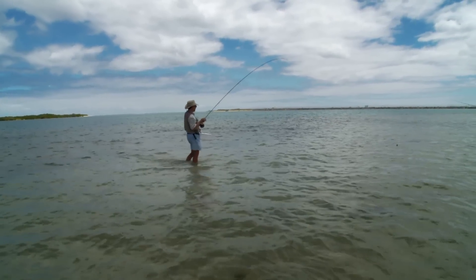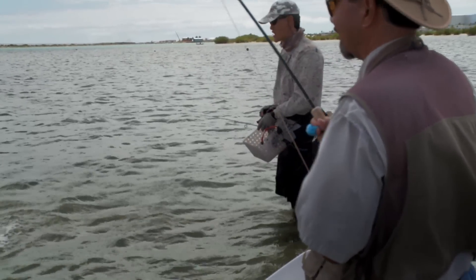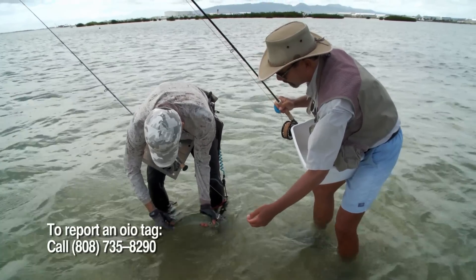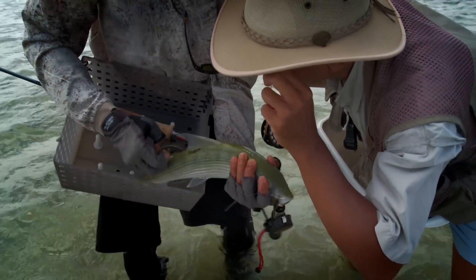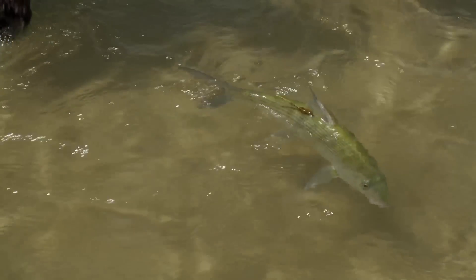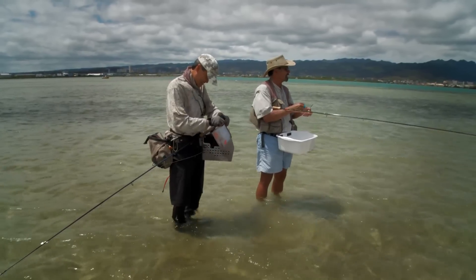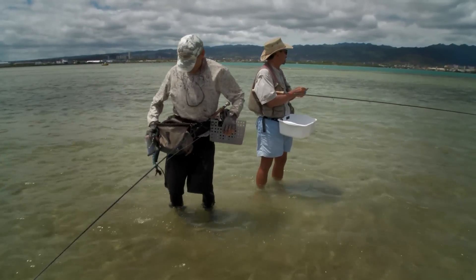Whenever the fish is recaptured, we're able to get another measurement, so we can gauge growth rates, migratory patterns, and habitat usage. We have just over 1,900 tags. Since 2008, there have been 760 tags reported. The average distance the fish have traveled from the original tag to their recapture site has been two miles, and the majority of these fish have been less than half a mile away. The longest time a fish has been at large — between the original tagging and recapture — has been 1,500 days.